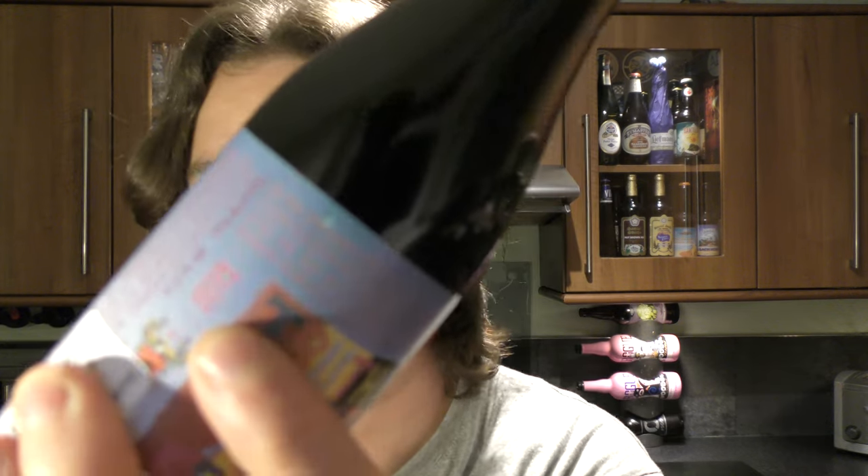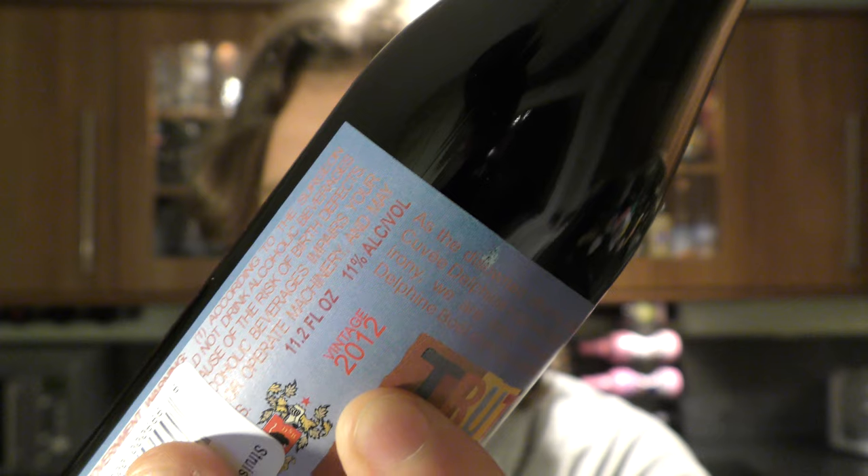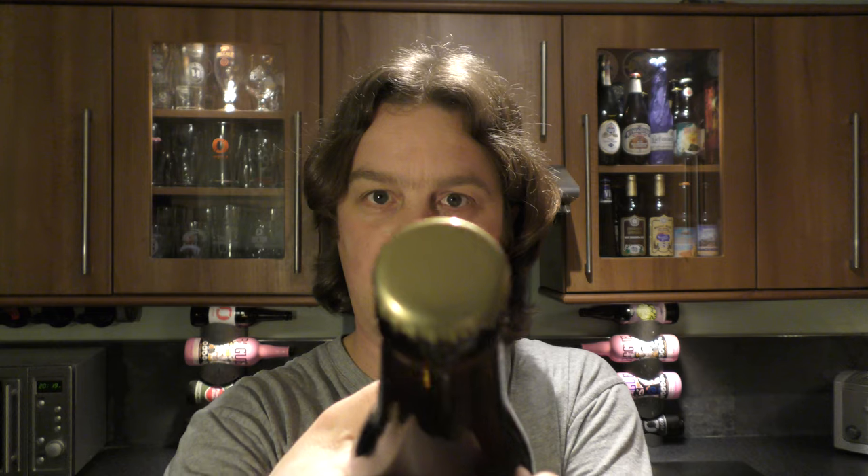Now, why I'm mentioning that — on RateBeer they're saying the pre-2014 version was 13% and the 2014 and after version was 11%. So we have a vintage 2012 and it's 11%, so somebody's got their wires crossed a little bit there. But we've got a gold cap on this one.